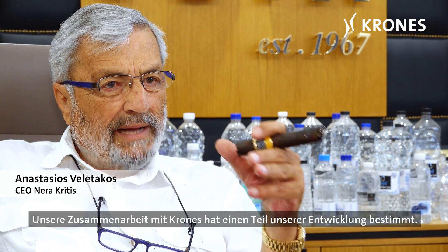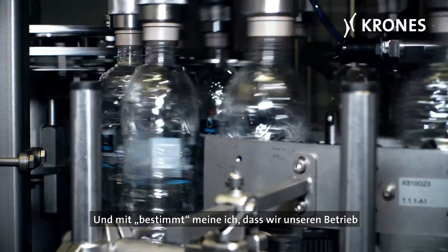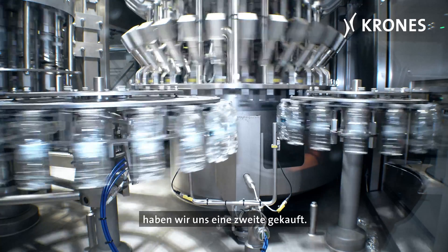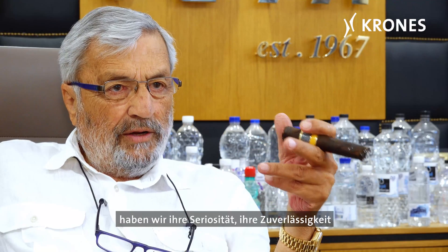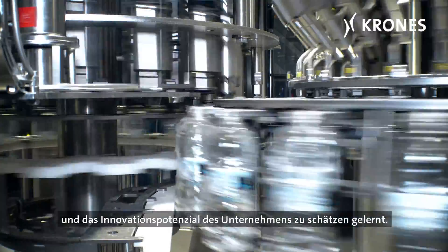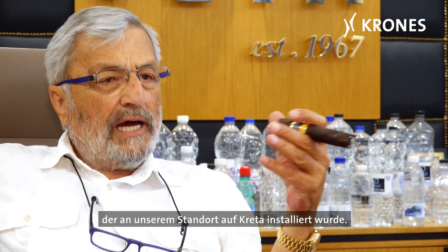Our collaboration with Krohn's defined a part of our development. I mean that we started off our operations with a used Krohn's machine. Once we got used to how the machine worked, we bought a second one. Once we got to know the Krohn's employees, we came to appreciate how serious and reliable they are, and to value the company's innovation potential. That's why we invested in an ErgoBlock, which was installed at our plant in Crete.